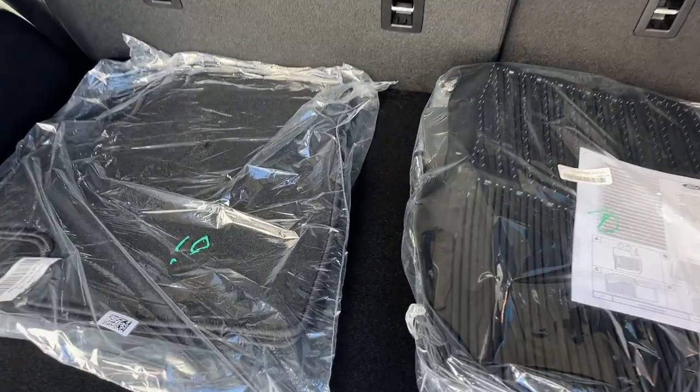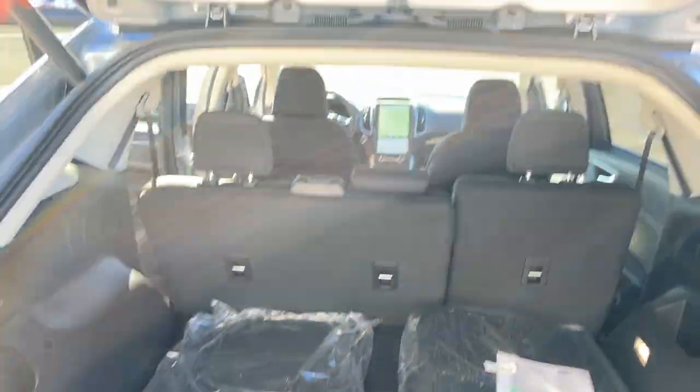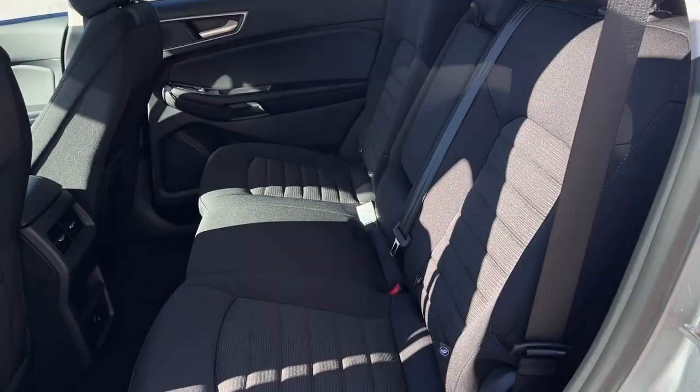Back here you get plenty of space in the Edge. You do have your cold weather package, so you have your all-weather floor liners for the first and second row as well as your carpet mats, a nice little cubby off to the side, plenty of storage underneath around the spare tire, and you can drop the rear seats from those buttons.